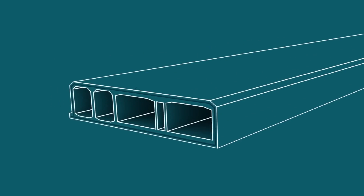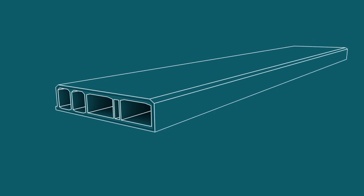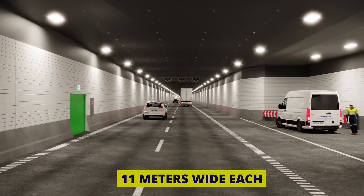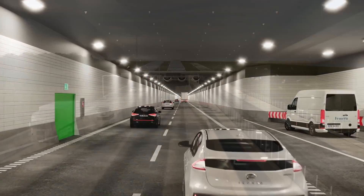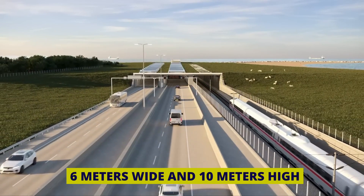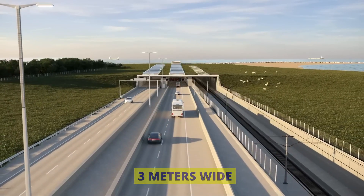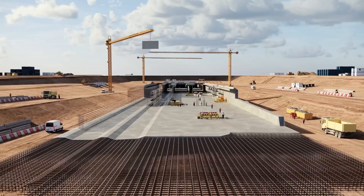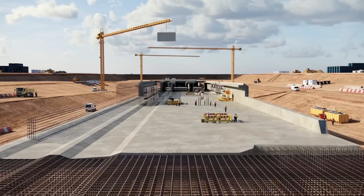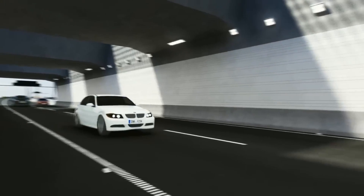The pre-cast concrete tunnel sections for the Fehmarn Belt tunnel will have a rectangular cross-section, measuring about 40 m wide and 10 m high. The sections will include four passageways: two for cars, two for trains, and a small service passageway. The northbound and southbound tubes for vehicles will be 11 m wide each, with two travel lanes and a breakdown lane. The train passageways will be 6 m wide and 10 m high for both directions, and a 3 m wide service passageway will also be included. The overall width, including standoff space, will be 41.2 m. The arrangement of road and rail tubes side-by-side aligns with existing infrastructure, eliminating the need for complex weaving connections.